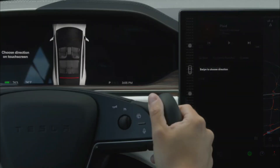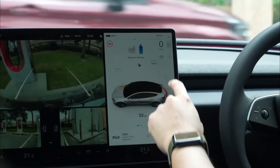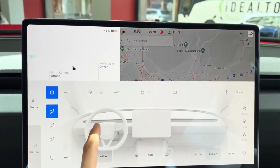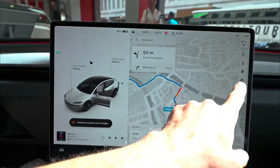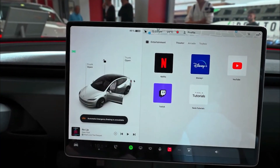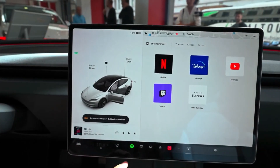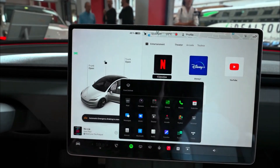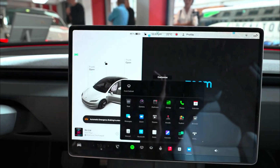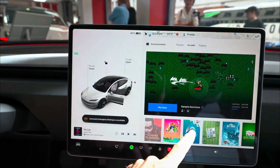This large infotainment screen serves as the control hub for various aspects of the Model 3, from managing climate control settings to monitoring the speedometer. It's powered by a new AMD Ryzen chip, ensuring responsiveness and user-friendliness. The screen offers a plethora of entertainment options, including streaming services like Netflix, YouTube, Disney Plus, and more, as well as games to enjoy while your car charges at a public station. Safety remains a top priority, with Tesla blocking these entertainment features while you're driving, ensuring your focus stays on the road.